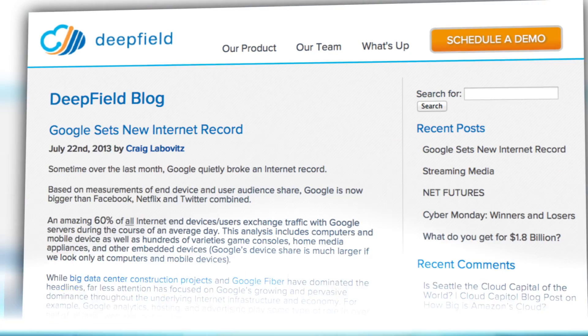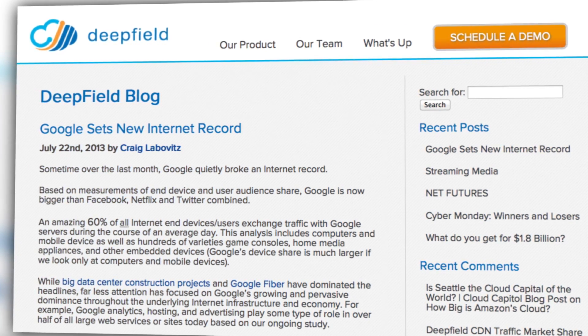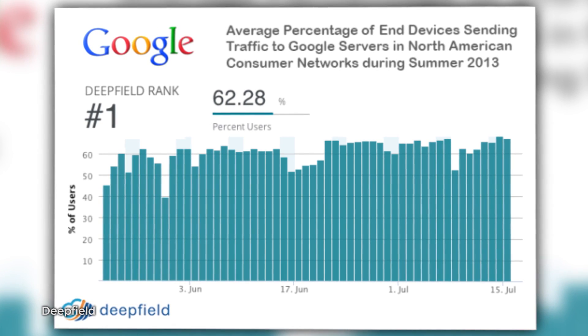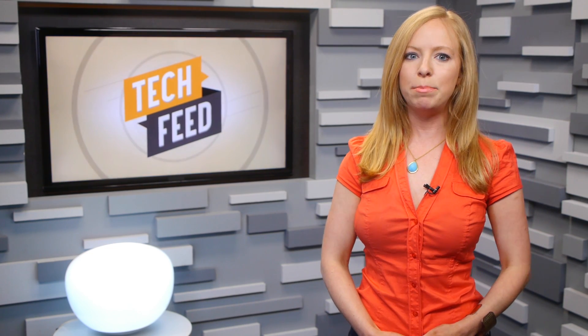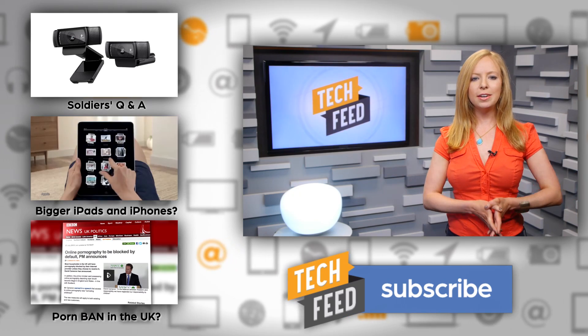On a separate Google note, it was reported by the Deepfield research firm that 60% of all internet end devices and users exchange traffic with Google servers during the course of an average day. 25% is directly from Google, which explains why they've recently invested $1.6 billion in building data centers over three months. Could we use a little more diversity in internet traffic?